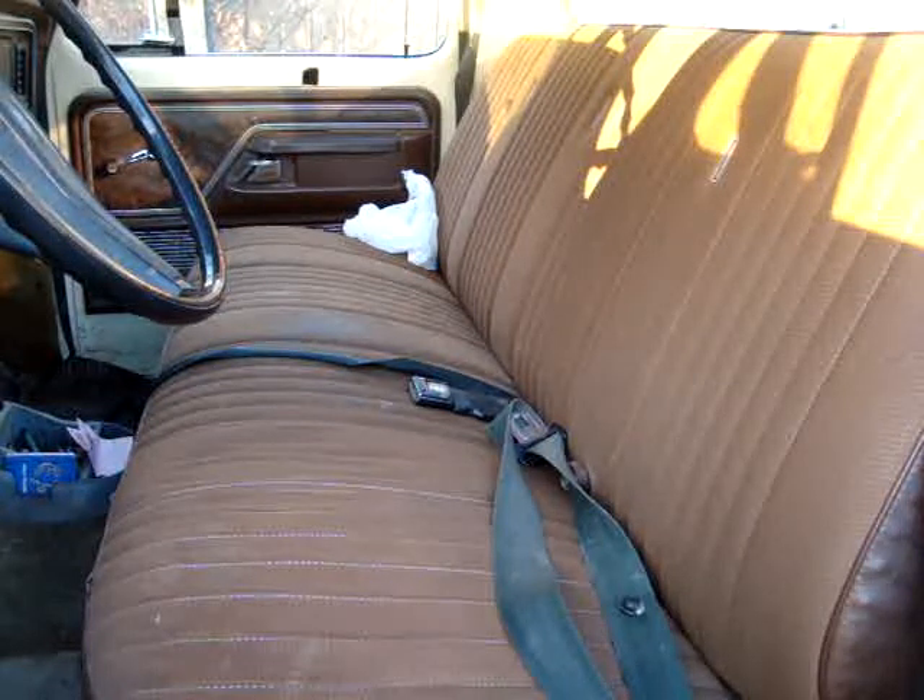I already did this once today, but I'm going to show you guys again. He asked us to do a busted EDC dump, so I'm going to do a busted right here on the spot EDC dump. This is what's in my pockets.